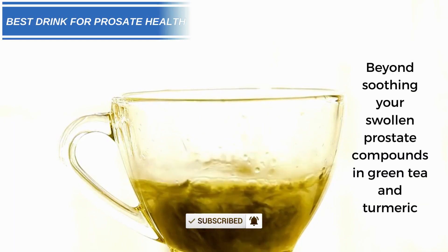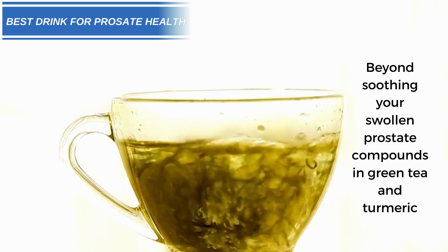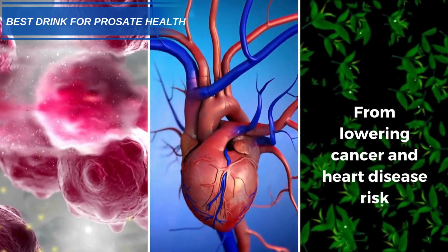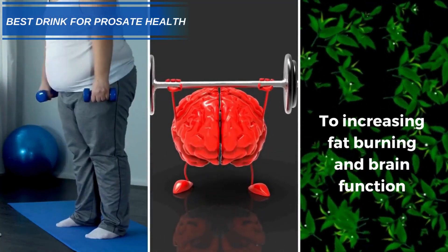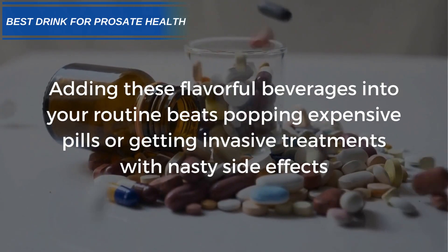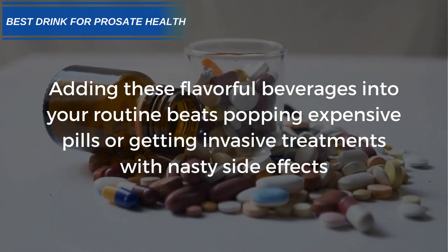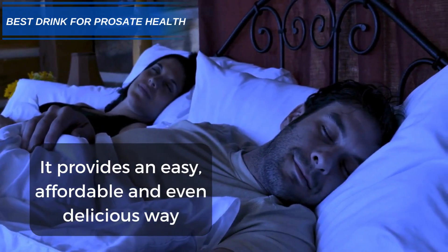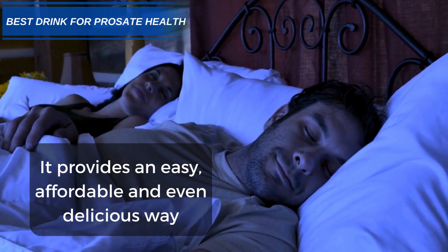Beyond soothing your swollen prostate, compounds in green tea and turmeric offer other great health bonuses, from lowering cancer and heart disease risk to increasing fat burning and brain function. Adding this flavorful beverage to your routine beats popping expensive pills or getting invasive treatments with nasty side effects. It provides an easy, affordable, and even delicious way to reclaim comfort and sleep.